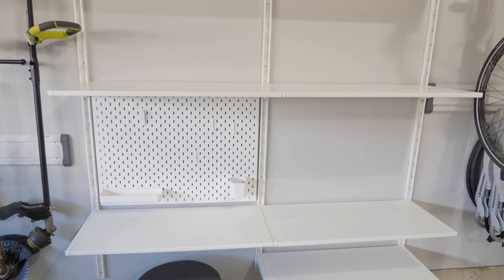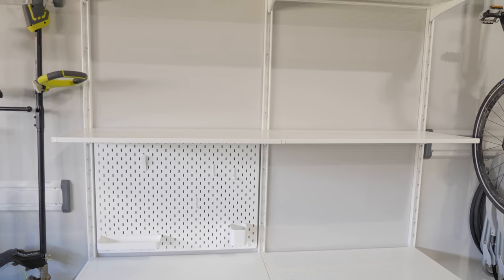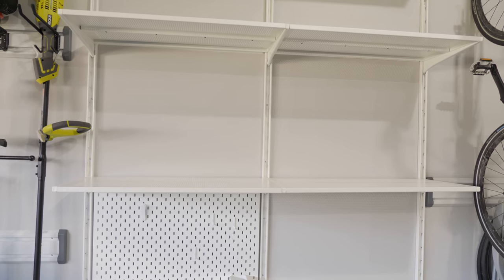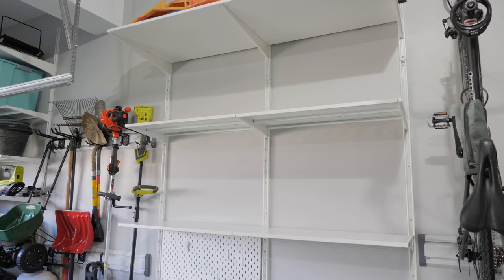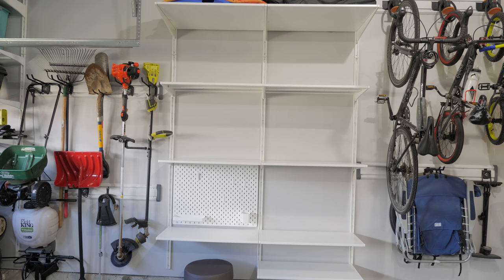We decided to go with the IKEA ALGOT shelving system with metal shelves throughout the garage. We like that the shelving attaches to the wall rather than sitting on the floor since our garage floor is a bit slanted. We also considered the ELFA system from the Container Store but when we compared prices we ended up saving thousands of dollars by going with ALGOT. We've used the ALGOT system in seven closets between the two houses we've lived in and it has always held up well.